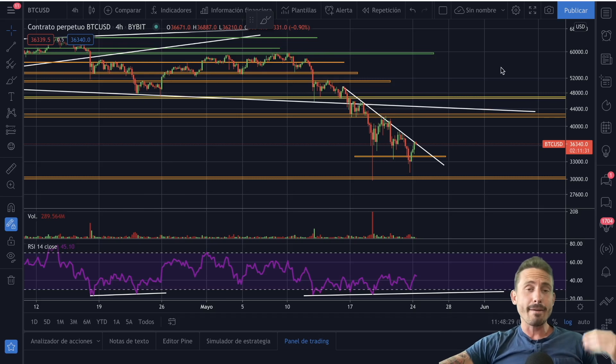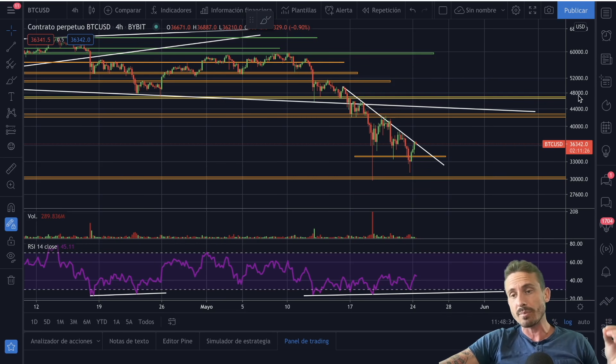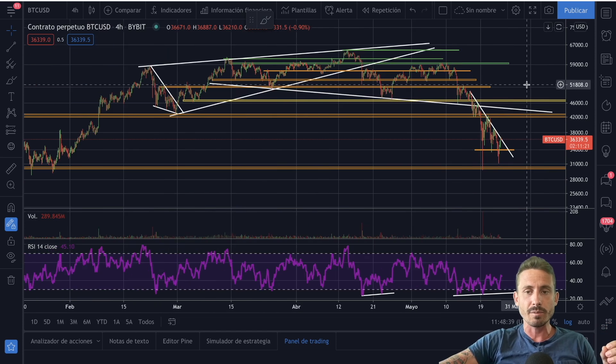Before I start, I want to let you know that today at 4 p.m. Central European Time I'll be doing a live stream, so make sure to click the subscribe button and the notification bell. Let's go straight into the four-hourly chart for Bitcoin.